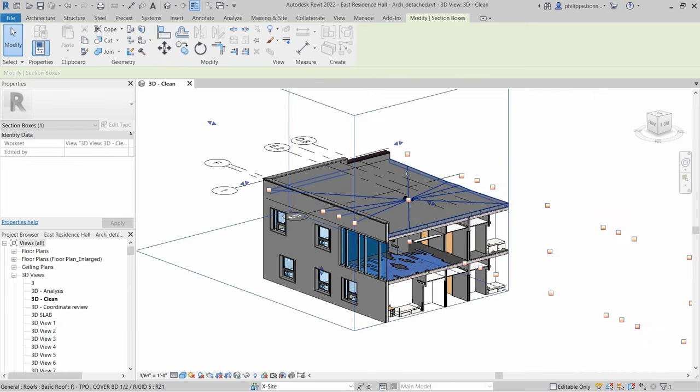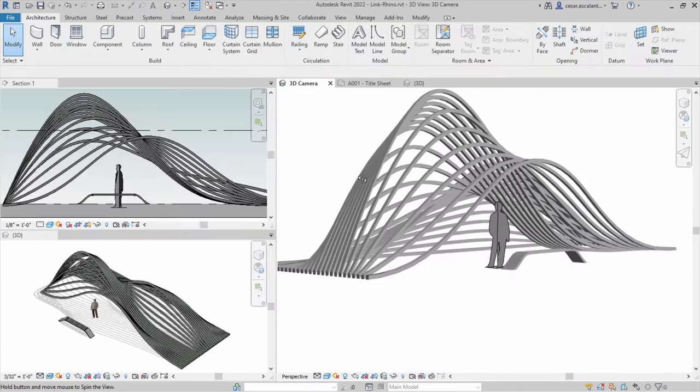If I used one word to describe Revit, it would be foundational. My favorite thing about Revit is that it's a common denominator — it's the thing that brings people together.